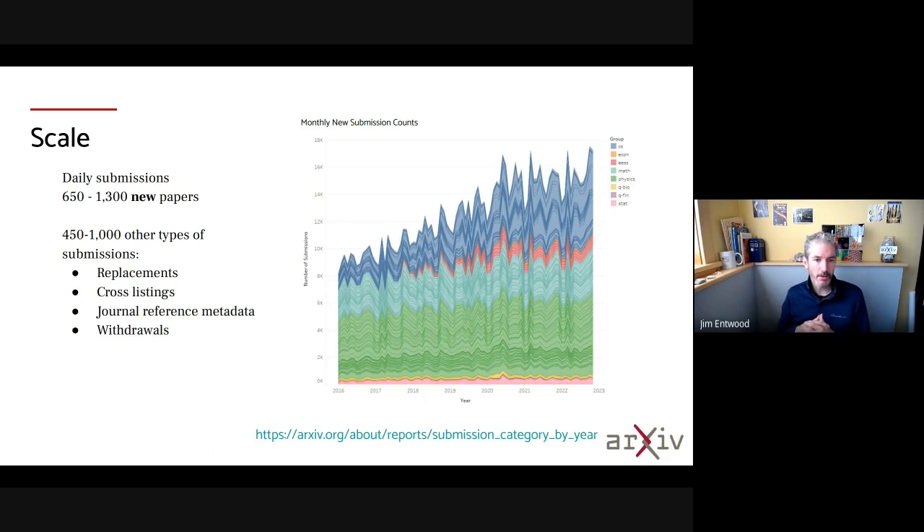In addition to new papers, we also get four hundred to five hundred other types of submissions per day. Those include replacement versions, cross-listing category requests, journal reference metadata updates, and withdrawals.